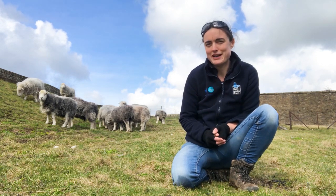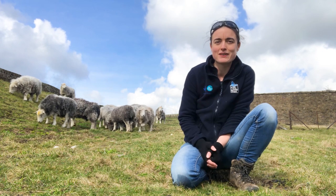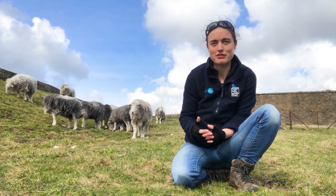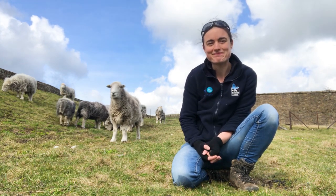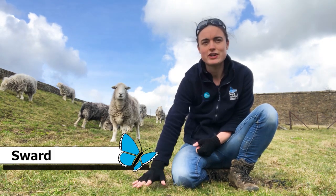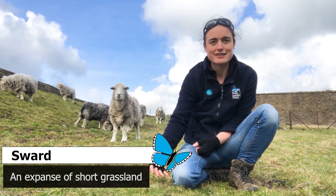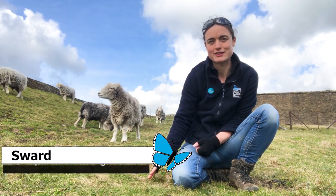One of the most important ways we manage Chalk Downland is through using livestock. Here at Dover Castle, where we are installing our chough aviary, we use Herdwick sheep as you can see behind me. The Herdwick sheep graze the moat areas outside the castle walls. They keep the sward nice and low allowing wildflowers to grow through, and they also graze the tree and scrub species keeping them in check and stopping them from taking over the grassland.